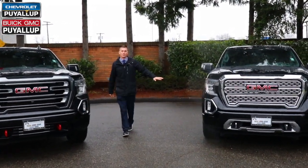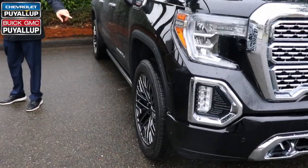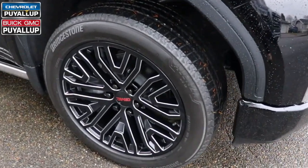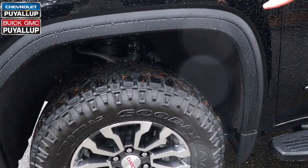Come and check out the wheels — this is a big part of these trucks. On the Denali Carbon Pro, you're going to get the high gloss 22s. If you come to the AT4, you get either an 18-inch machine with the Goodyear Wrangler Duratrac or a nice 20-inch wheel.